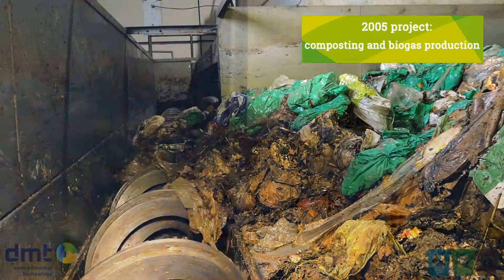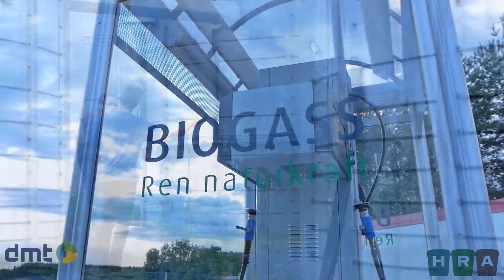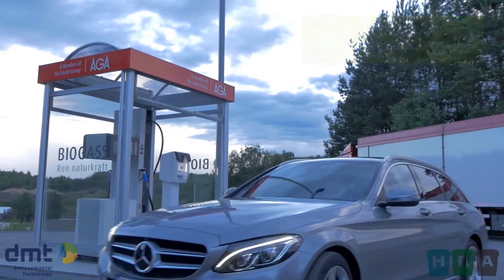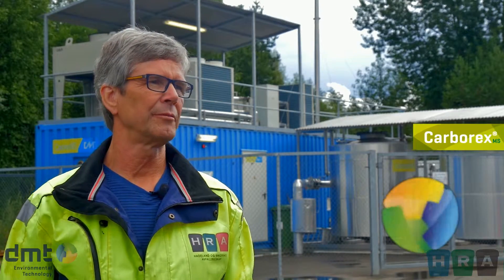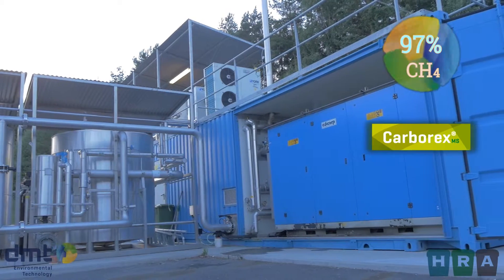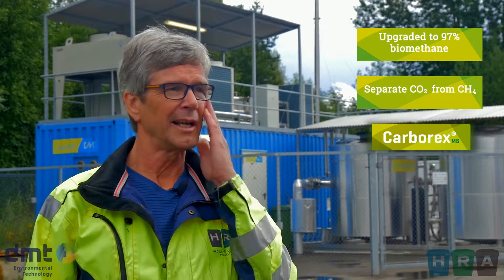In 2005 it was possible to participate in a project that combined composting and biogas production. Then it started to seem possible to drive cars on biogas — upgraded biogas. When it comes into the upgrading plant, it has around 70% methane. So to upgrade it to fuel, we have to raise it to 97%. The upgrading plant separates the CO2 from the CH4, from the methane.